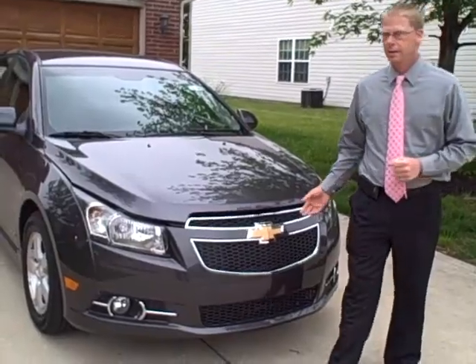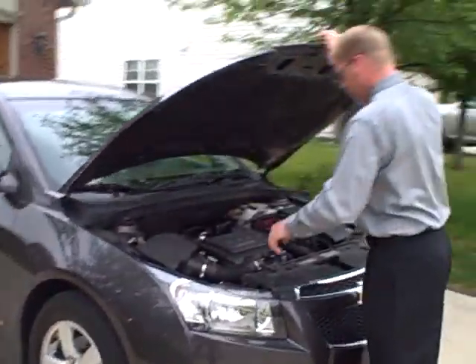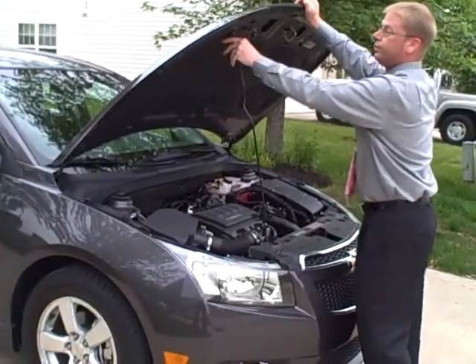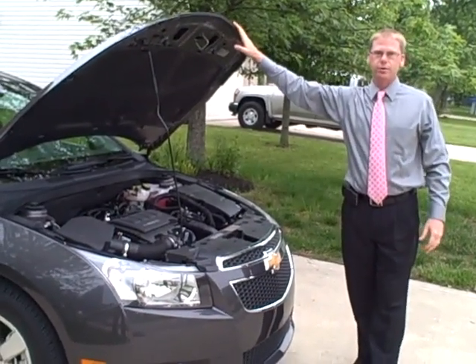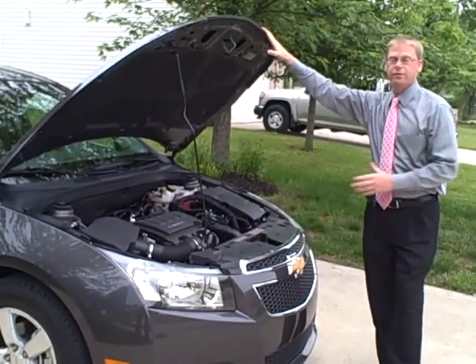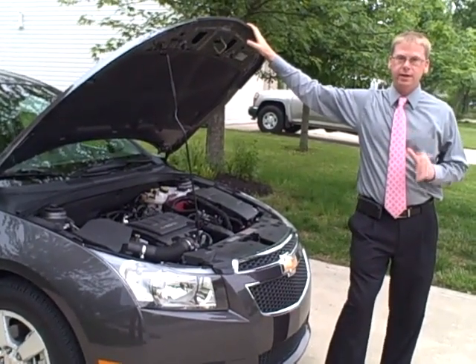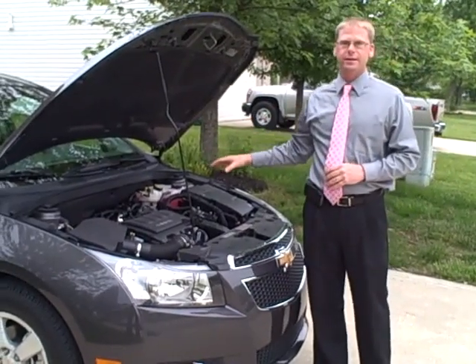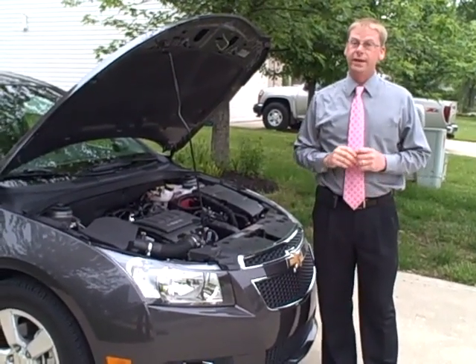Let's have a look under the hood. The 1LT comes standard with a 1.4L dual-overhead cam turbocharged engine that produces 138 horsepower and 148 foot-pounds of torque. This engine offers torque very early in the torque band, which gives you accessible power at any speed. The turbo is located inside the exhaust manifold to almost eliminate turbo lag for instant power.